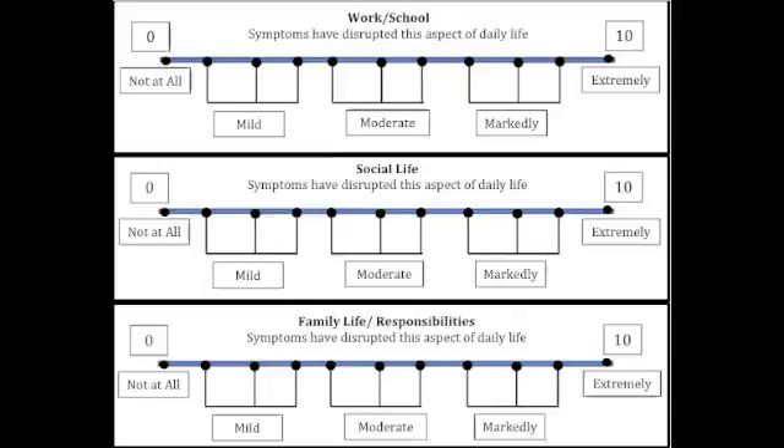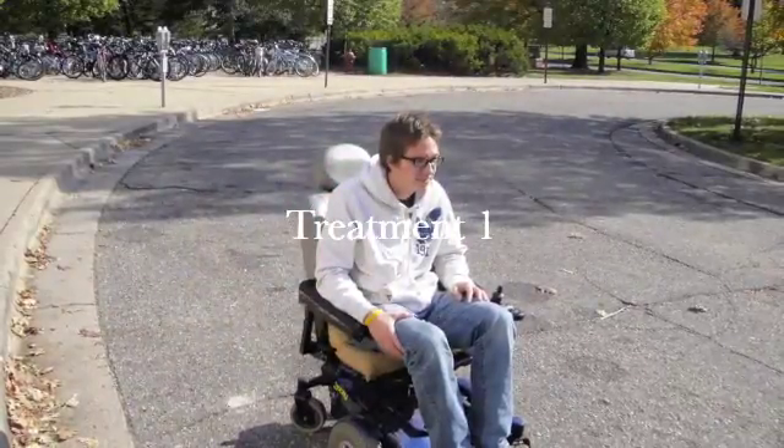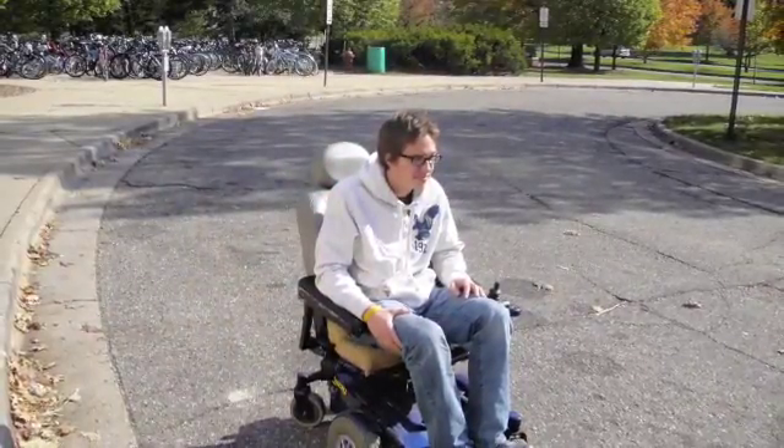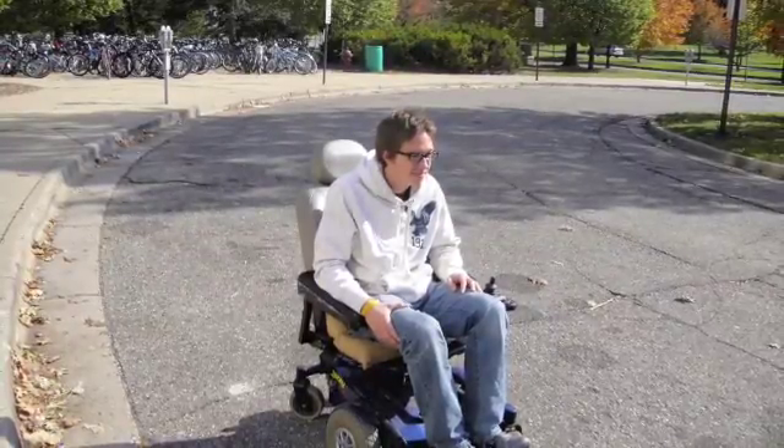We predict that the symptoms of SMA will be overall moderately to markedly severe in our daily lives when mimicking one symptom at a time. We hypothesize that treatment one — using wheelchairs as our means of mobility — will cause the most extreme disruption, as it will inhibit both indoor and outdoor activities and traveling around campus.